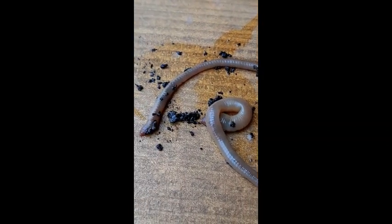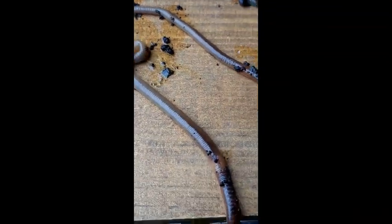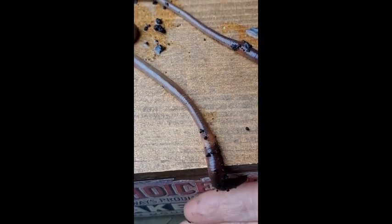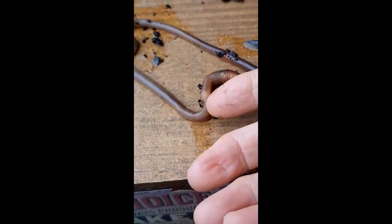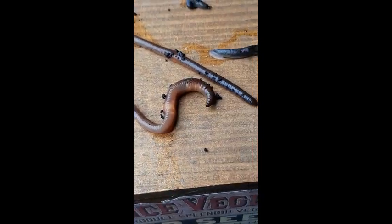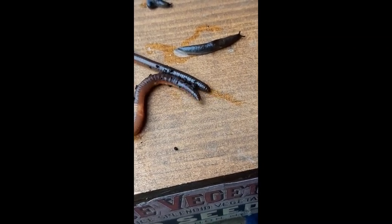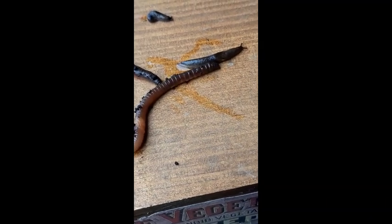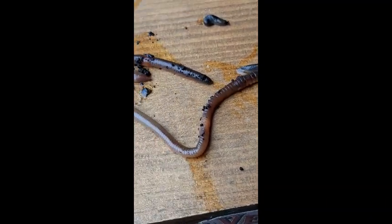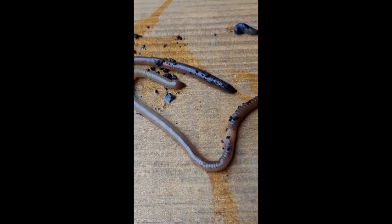Now I keep saying 'he,' but really both worms and slugs are unusual creatures that don't have male and female. All worms and slugs are both male and female. Any worm or any slug can lay eggs. A worm will mate with another worm and then both worms can crawl off and lay eggs.